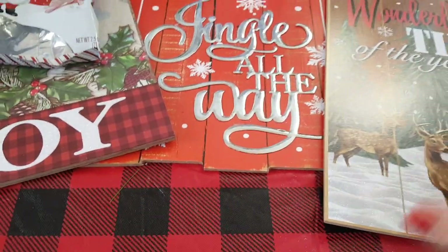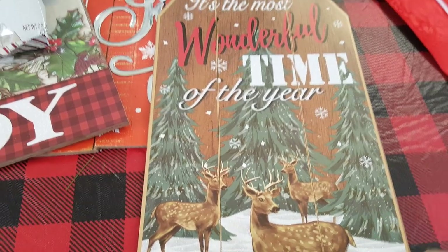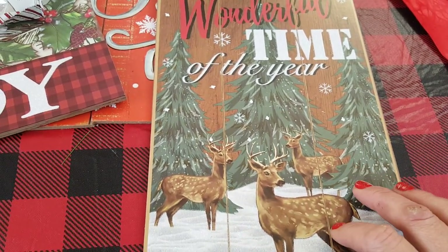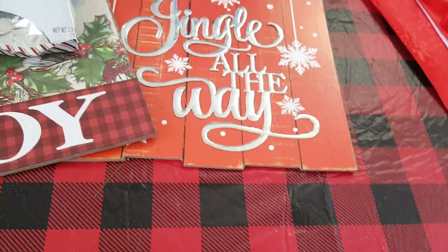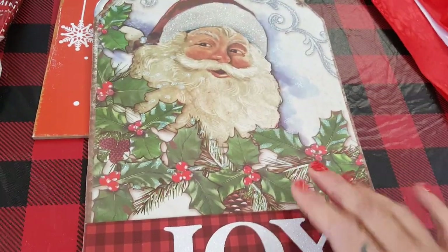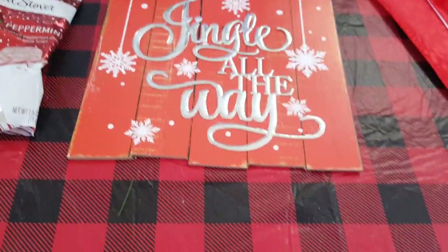I did pick up some more signage. Going through my decorations I realized I don't have a lot of wall decor and I wanted to change up the kitchen a little bit this year. This one says 'It's the Most Wonderful Time of the Year' with the reindeer and it's absolutely beautiful. I was going to get the Santa Claus one too, but I only picked up this one. The other sign I picked up — I think they had these last year too — is a St. Nick with his little red cheeks. He just looks very happy and it says 'Joy,' which goes with all of my buffalo check, so those will be in the kitchen.